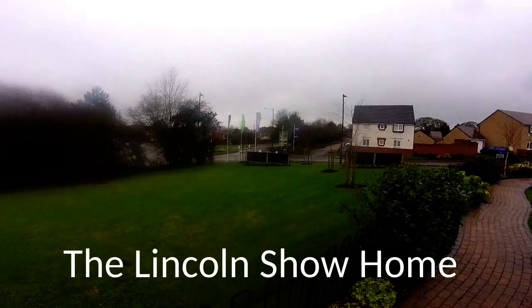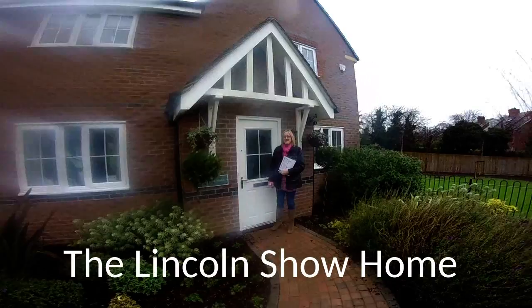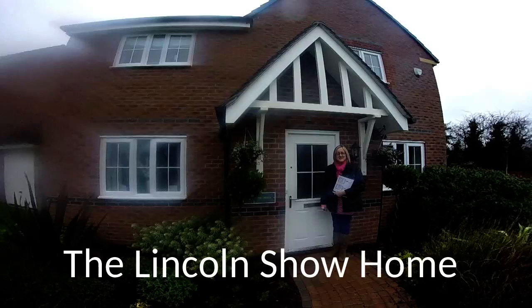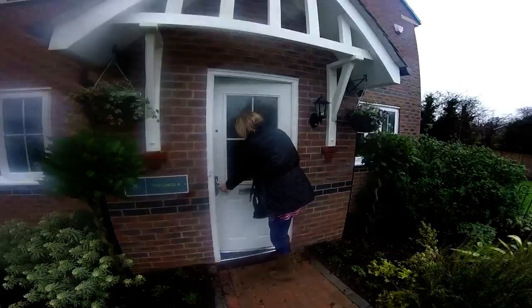Hello, it's Steve and Emma here from Show Homes Online. We are at Barrett Homes at Darwin's Walk in Shrewsbury, Shropshire. We're in for a treat today because we've got four show homes to view, and this is one of them — the Lincoln house type. It's a beautiful four-bedroom house with lovely brick detailing. You can see there are actually three different types of brick on this particular house type.